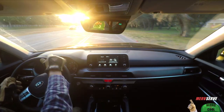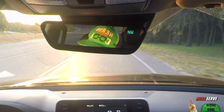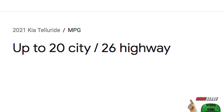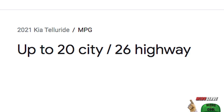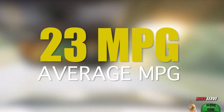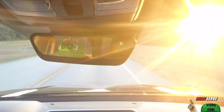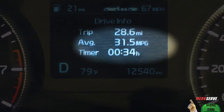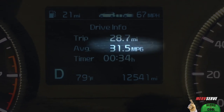Friends, every car comes with a mileage rating. In the case of this Kia that I'm driving today, it's 20 in the city, 26 on the highway for a combined average of 23 miles per gallon, which is pitiful if something like this is your daily driver. That really adds up. But look what I'm getting. How can that be?